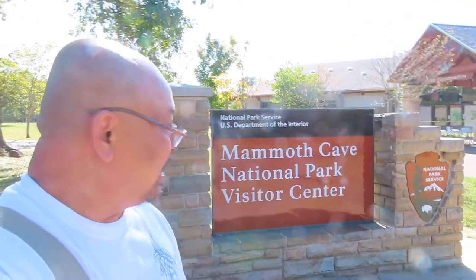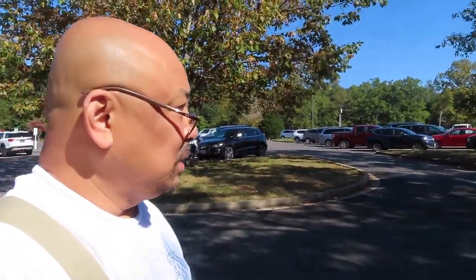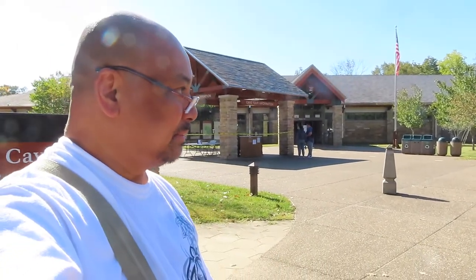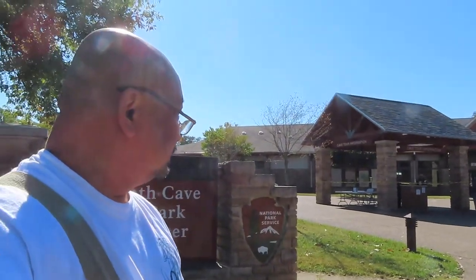Let's see how long I can last in this thing. There are no restrooms down there. This is the parking lot to the Mammoth Cave system — they do have RV parking all the way in the back, so if you have an RV you can park here without a problem for a day trip. I bought a sweater because they said it's 52 degrees down there, which is comfortable.